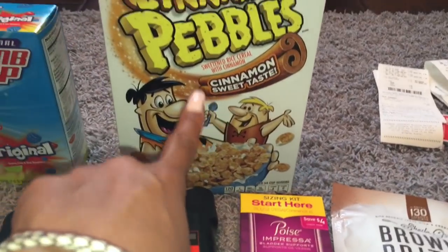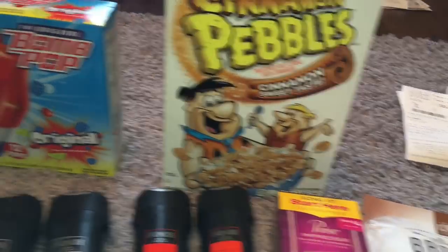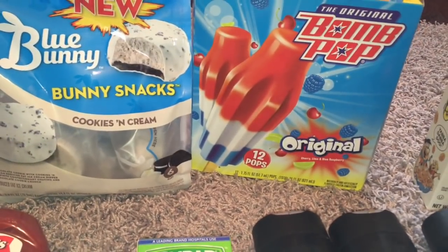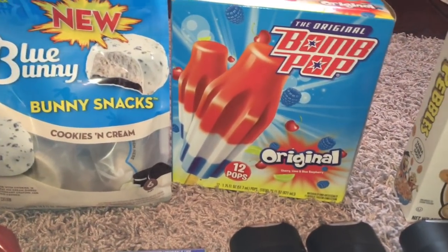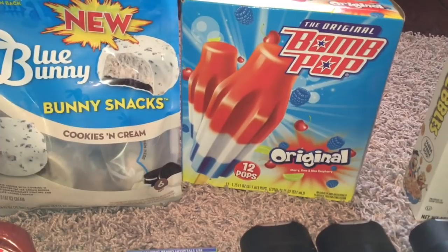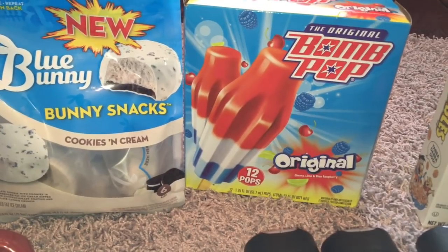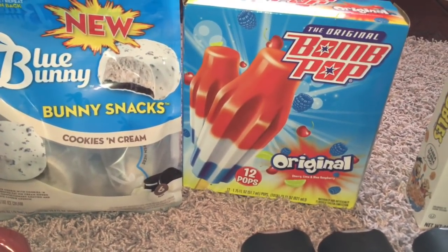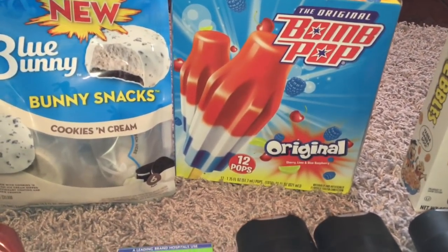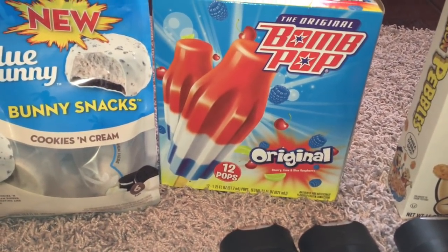Actually, this was a moneymaker, so we definitely just went ahead and tried those. Next up, we got some Bomb Pops because we buy popsicles all the time. Those are priced at $2.46 each and I bought two of them. There's an Ibotta rebate for $1 when you buy two — it's not a great deal, but we buy these anyway. Since kids are going to be home for summer, we definitely want to have popsicles stocked up. So no coupons, but I did get a dollar back on Ibotta.